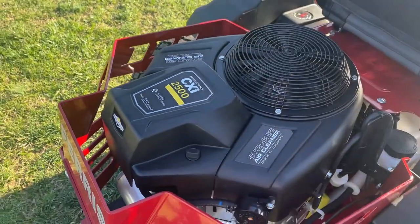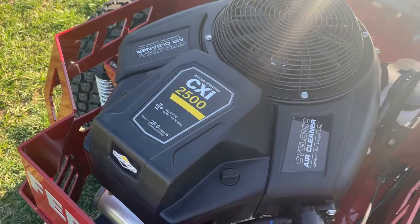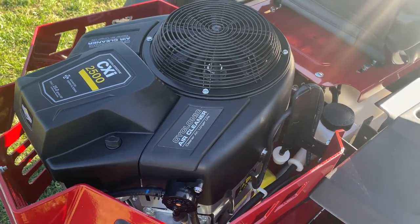This mower comes with the 25-horsepower Briggs & Stratton CXI engine as well as the Hydrogear ZT 2800s.